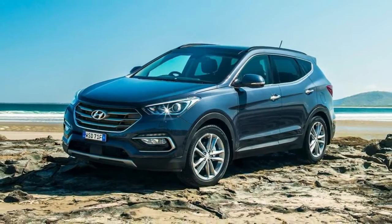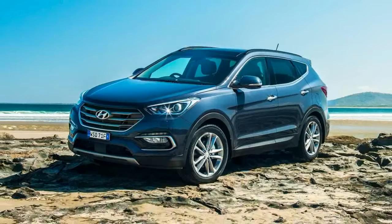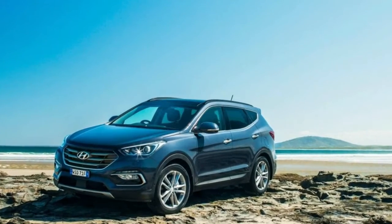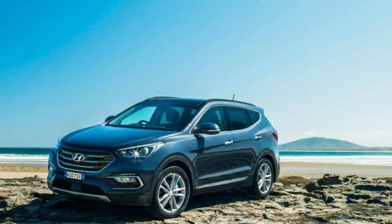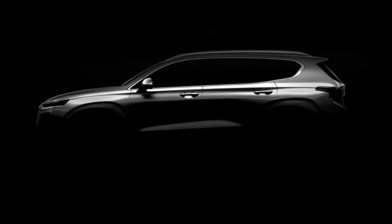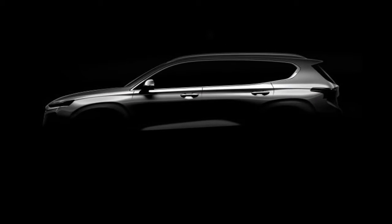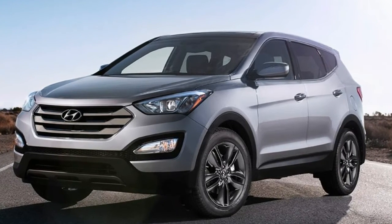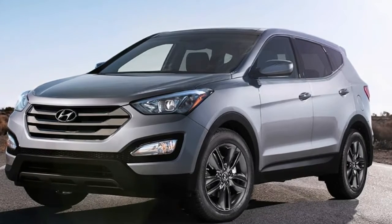Hyundai has released a teaser image of its upcoming fourth-generation 2019 Santa Fe crossover ahead of its world premiere next month and its official unveiling at the Geneva Motor Show in March. The crossover is due for a series of what Hyundai says are industry-first active safety features.